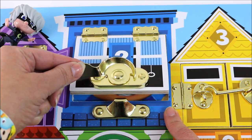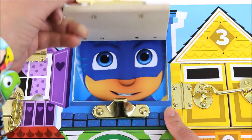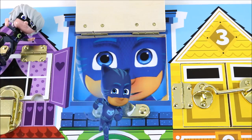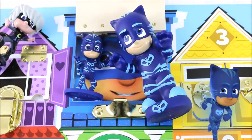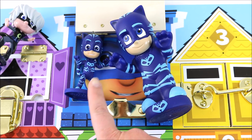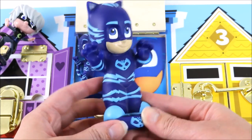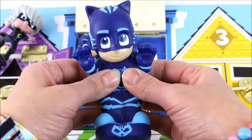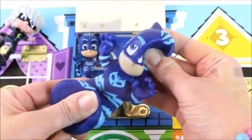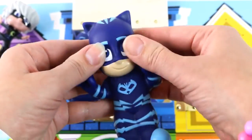Who is it? Oh, I see a smile. It's Catboy! Catboy lives in window number two. Wow! We have two Catboy toys. One, two. Here is a Catboy bath squirter. He's really squishy. You squeeze him and I think the water comes out from here. So cool.